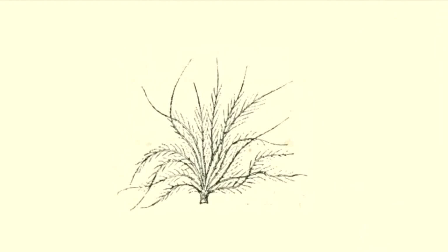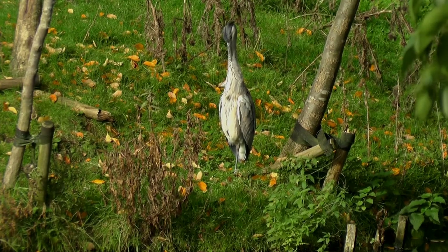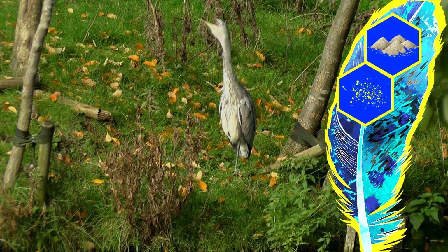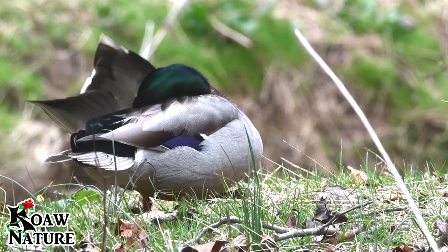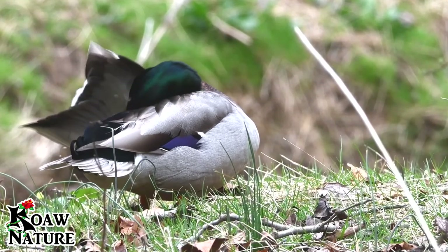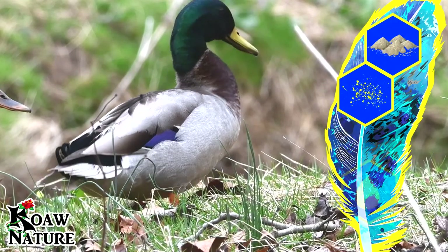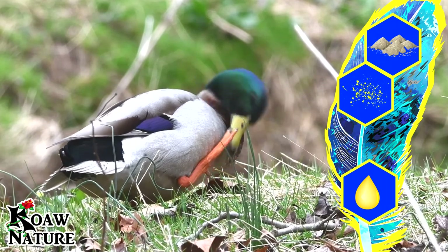Next, some types of birds have powder down, a specialized type of feather that breaks into little fragments to make the other feathers waterproof. Those fragments build up over time, mixed into the feathers. Most birds without powder down have preen oil — they keep their feathers waterproof by spreading oil all over their feathers. They later eat some of that oil to get vitamin D, but the rest builds up in the feathers along with whatever dirt or dust sticks to it.